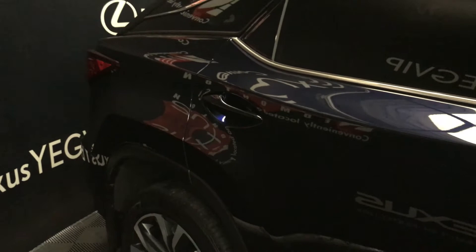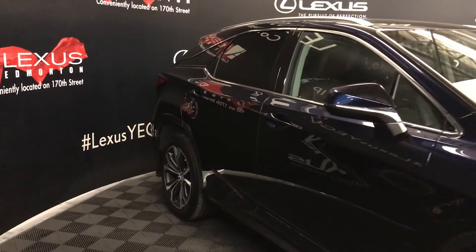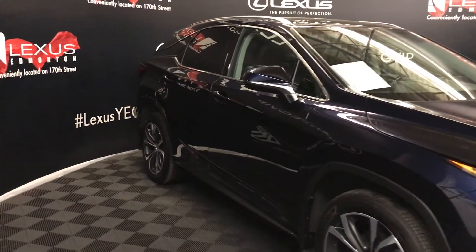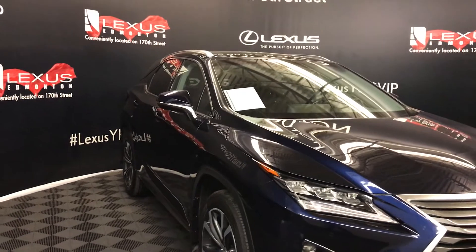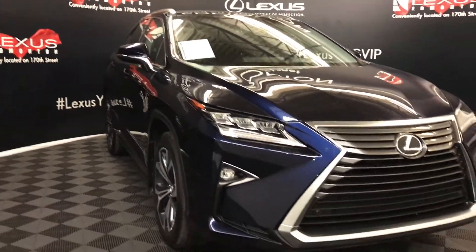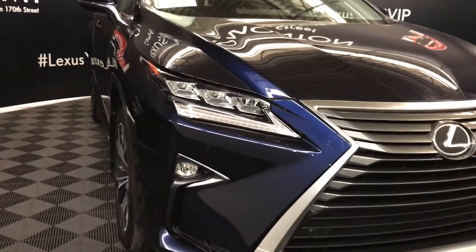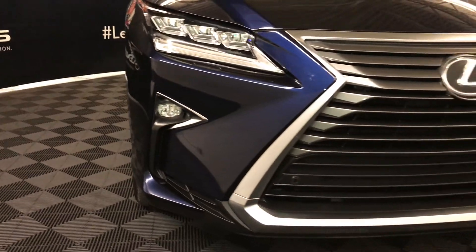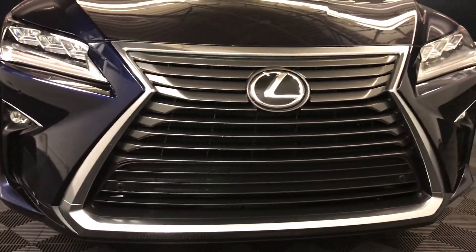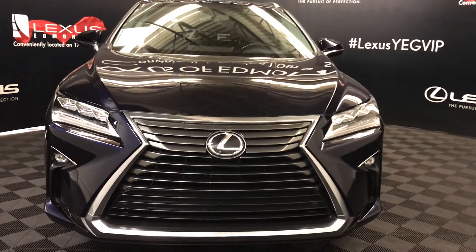Accented lighting on and underneath the door handles. Integrated turn signal lights in the side mirrors — auto-dimming and power folding. Rain-sensing wipers. Auto-leveling headlamp system. Premium LED headlamps with headlamp washers. LED daytime running strip lights, fog lights, and cornering lamps. Clearance sensors. Engine block heater and so much more. Come on down to Lexus of Edmonton and check out all of our pre-owned inventory.